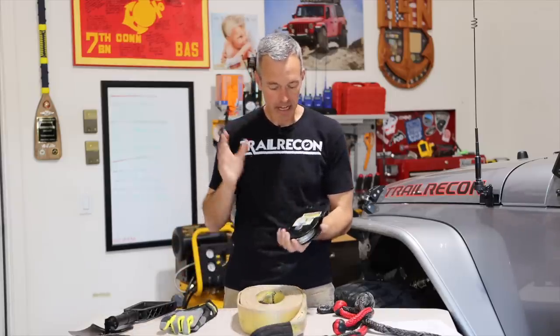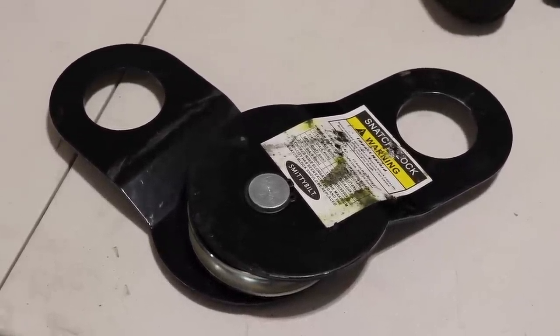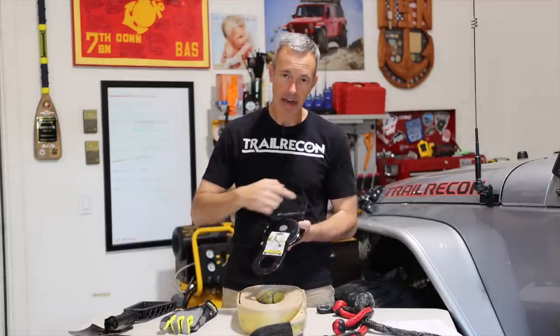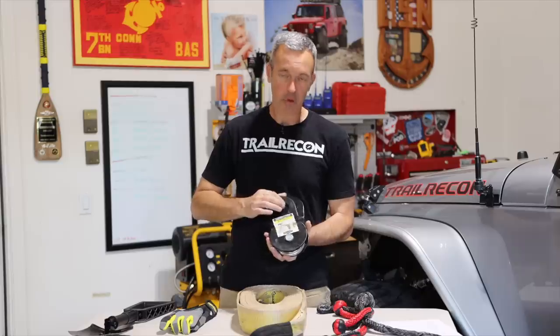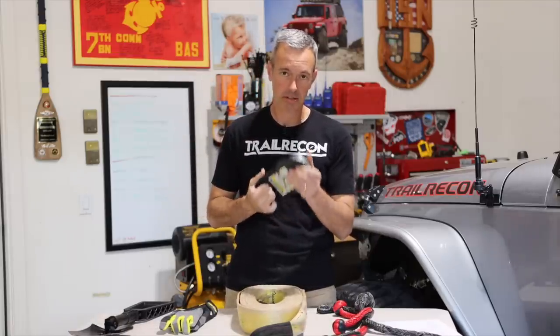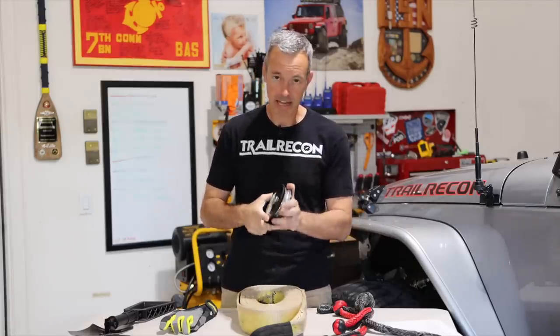The next thing I have is a snatch block — it's kind of bulky and heavy, but it's something you're going to want to have. So why do you need a snatch block? When you're winching in a situation where you're just really stuck in mud or sand and the winch can't pull you out, you can wrap the winch line around the snatch block and bring it back to another point or another vehicle, and it will actually double your strength. You can even use multiple snatch blocks to continue adding pulling capability. It's big and bulky, but you will want this when the time comes.